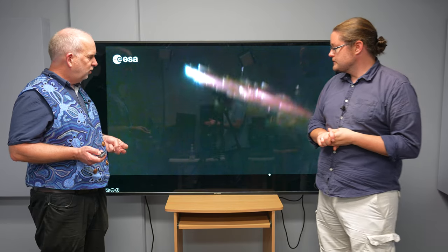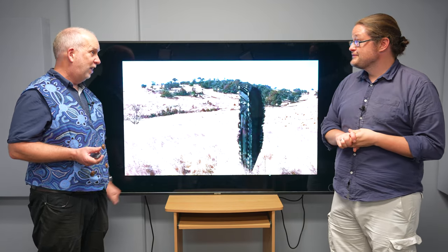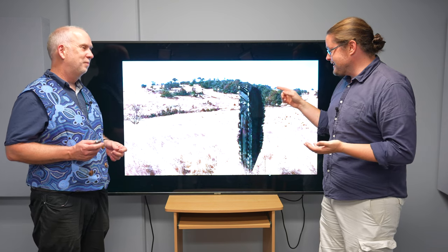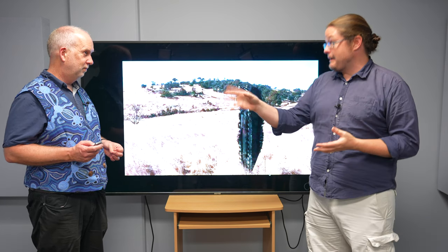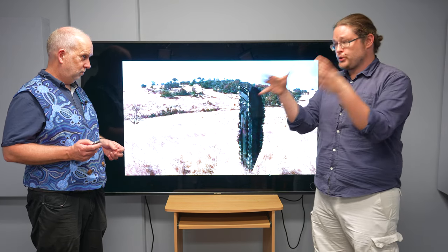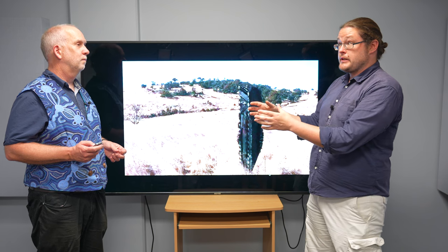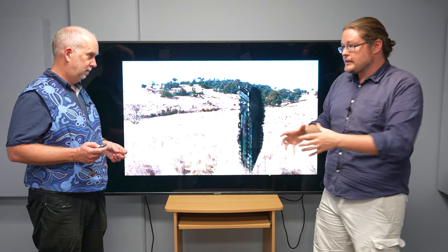Sometimes it does land on Earth. The small bits generally will burn up, but the big bits are going to land. This picture was taken of the debris from the SpaceX capsule — the Crew Dragon. There are two parts: there is the capsule where the humans go, which has heat shields designed to re-enter safely.